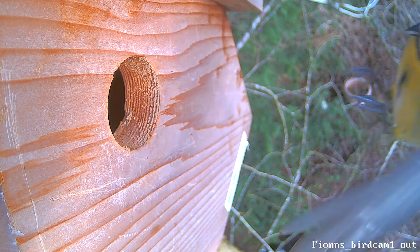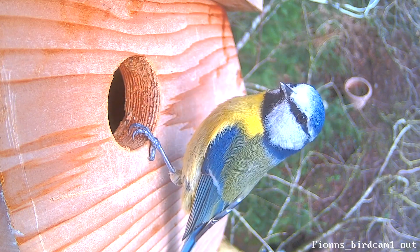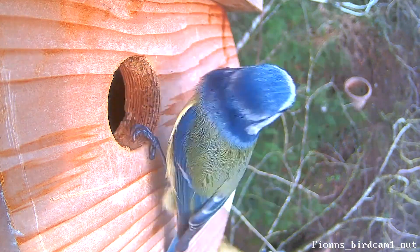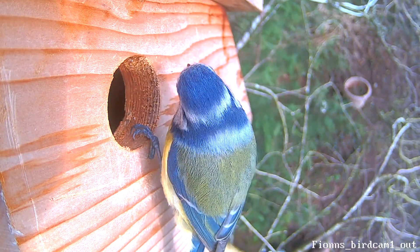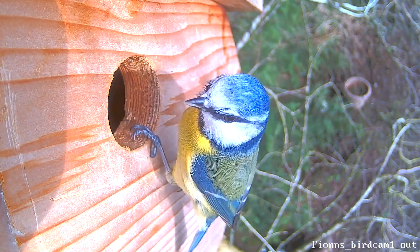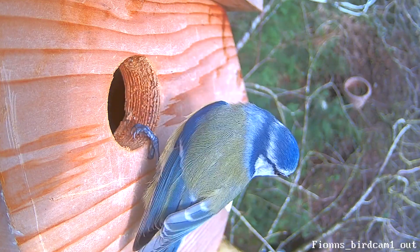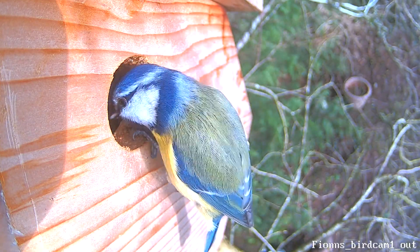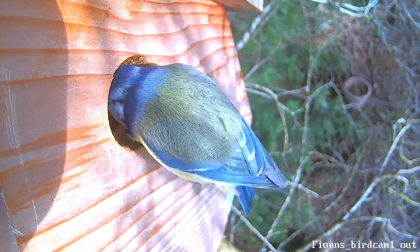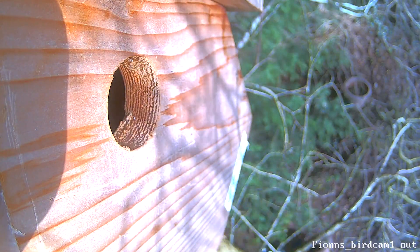We have another visit from a blue tit here. We can see by the band of white on the back of its neck that it's in fact a different blue tit from the one we'd seen already. Whether it's the partner of the other blue tit, who knows, but it is definitely a different blue tit. We see this little blue tit having a good look around. This is on the 17th of February by the way — but we still have not had anything in the nest box.